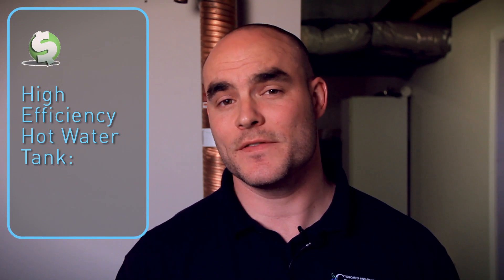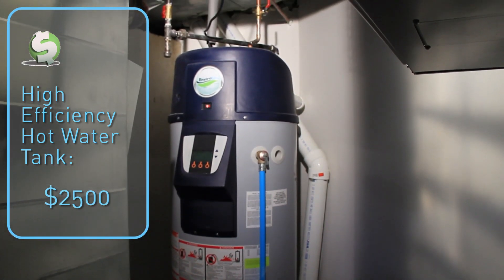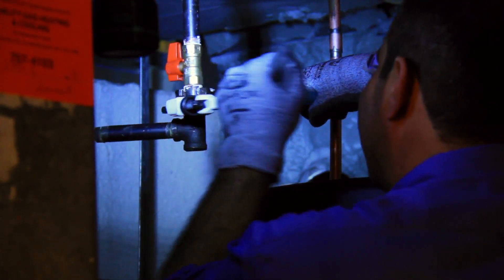Let's get down to numbers. A new 50-gallon, 190-liter high efficiency hot water tank like the one installed at Paul and Marissa's retails for about $2,500. You can also rent this tank for $51 a month. Either way, this includes installation by a certified professional and they take your old tank away. Installation time is about half a day. In terms of savings, they'll be using half as much gas to heat the same amount of water, which translates to about 15% savings on their gas bill.